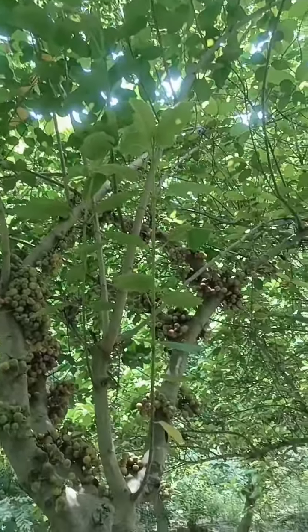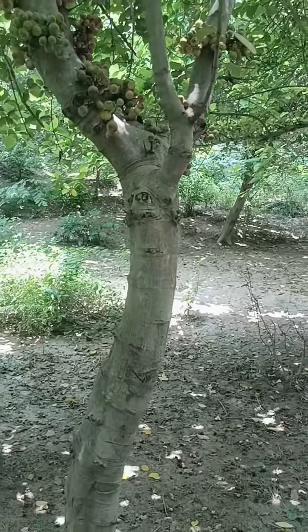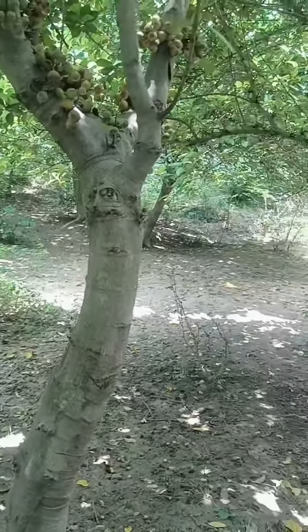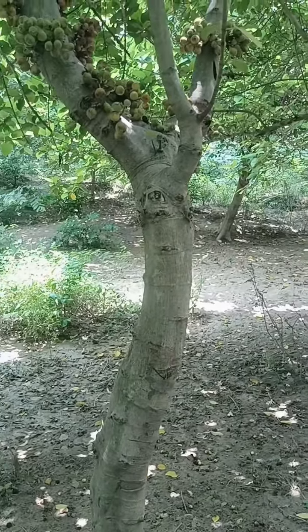This plant is a little bit small. It is also called Ficus racemosa.